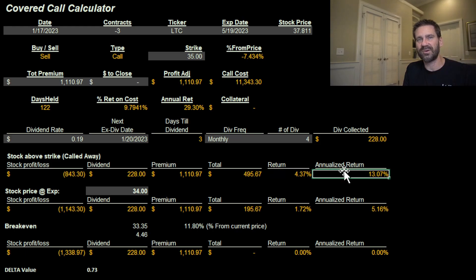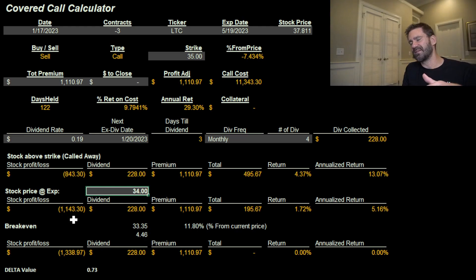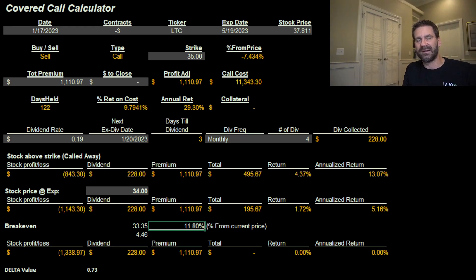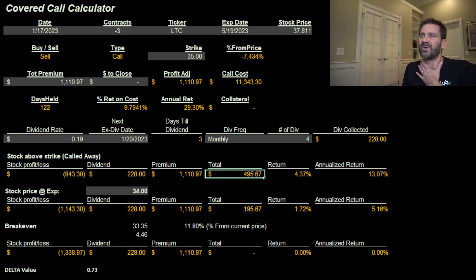Annualized, that's just over 13%, which I like. It's not going to make me rich but it's pretty secure. As another scenario, if LTC drops to $34 — which is pretty significant; remember Wall Street's low target was $35 — I'd end up with a 5.16% return over those 122 days. My break-even is all the way down at $33.35, which is 11.8% below the current price. So I need it to fall 11.8% just to break even.